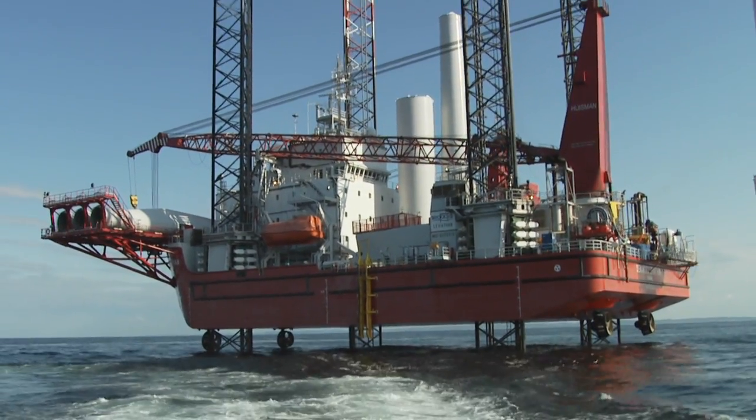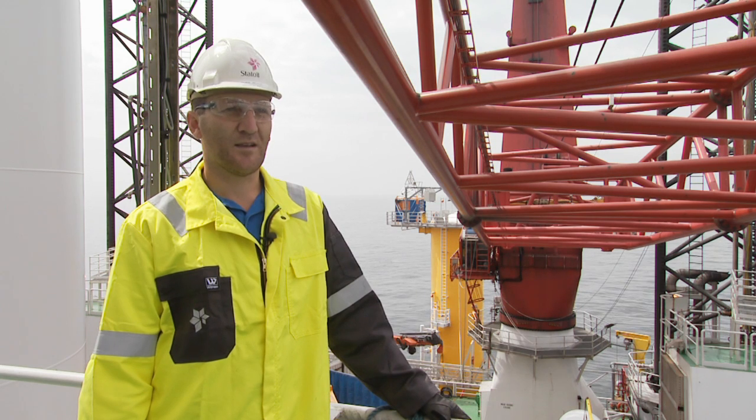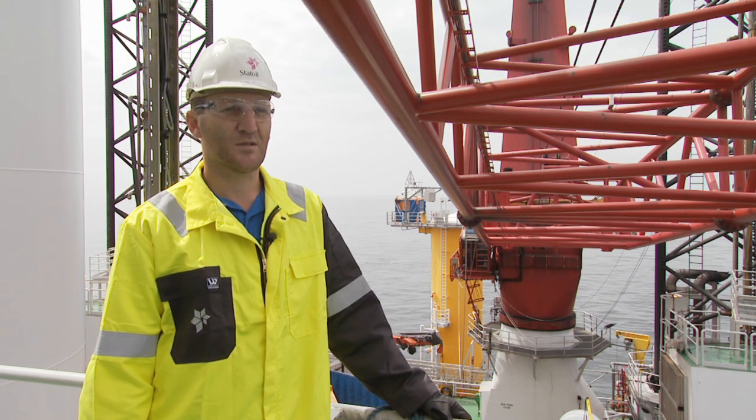The vessel C-Jacks Wighton has been on the project now for four months. During these four months they've been erecting 28 windmills. We had some waiting on weather, but it's been really impressive work by the C-Jacks and Siemens personnel on board.